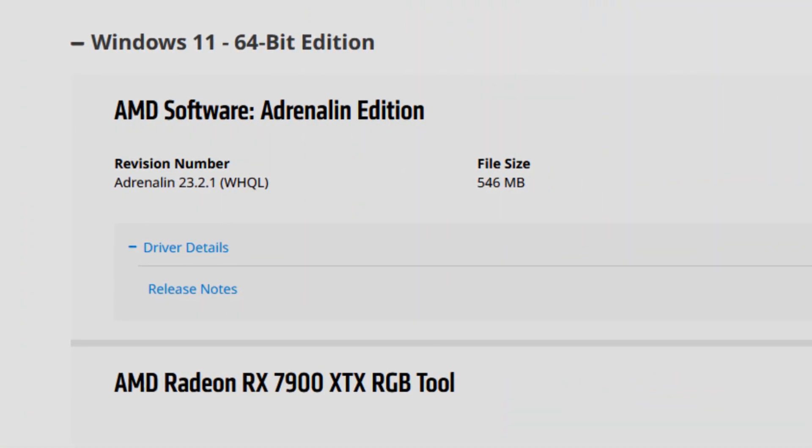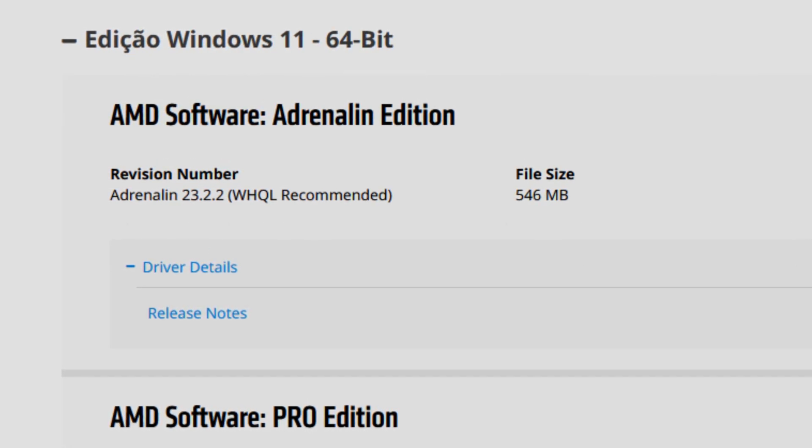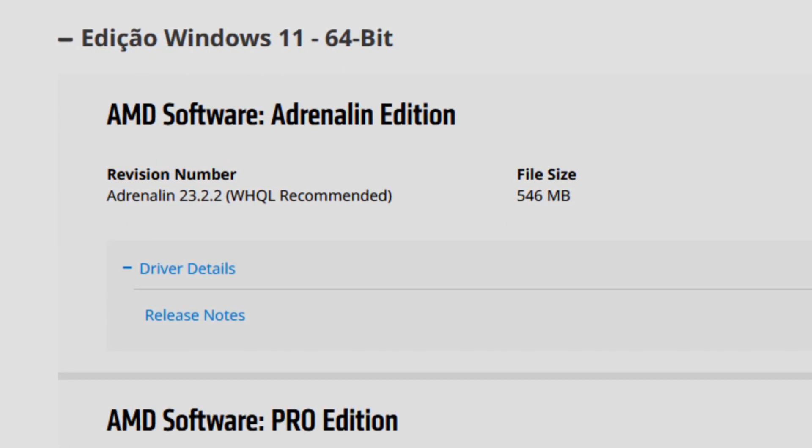If you follow my channel or the AMD driver series that I do — the AMD driver reviews — you know that after the 23.2.1 drivers, some users, and I repeat, some users, have been having issues where they actually have to reinstall Windows after installing the 23.2.2.1 or the 23.2.2 drivers. Windows just goes nuts, and after installing the drivers they can't even boot into Windows — they have to recover the bootloader or install Windows all over again.